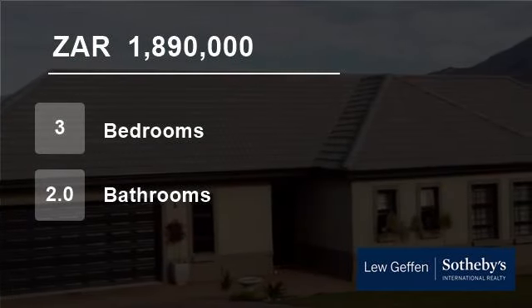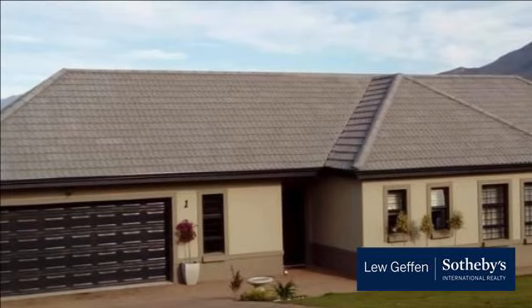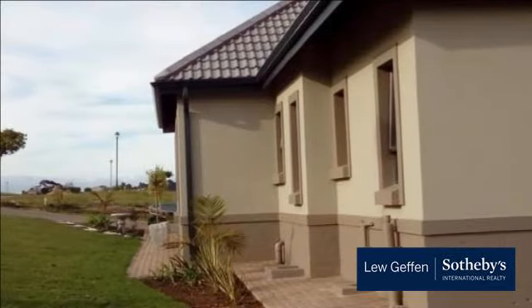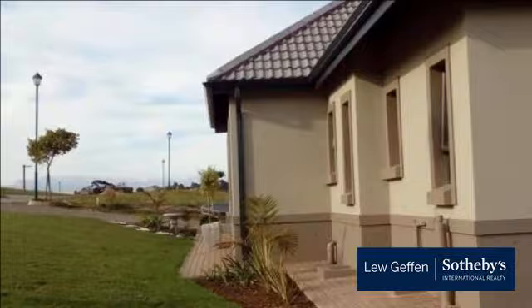Welcome to this three-bedroom house for sale in Blue Mountain Village, George, Western Cape, South Africa for R1,890,000. This well-maintained family home is set within the safe and secure confines of Blue Mountain Village and is offered for sale.